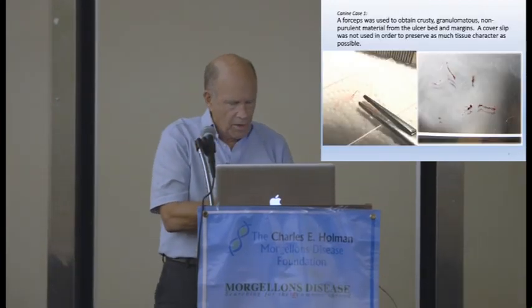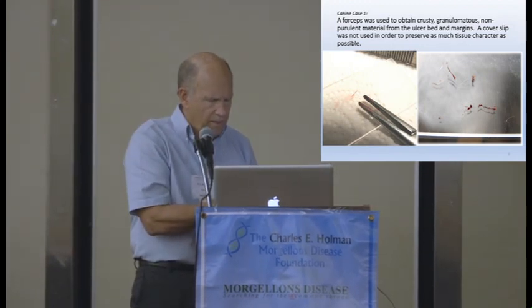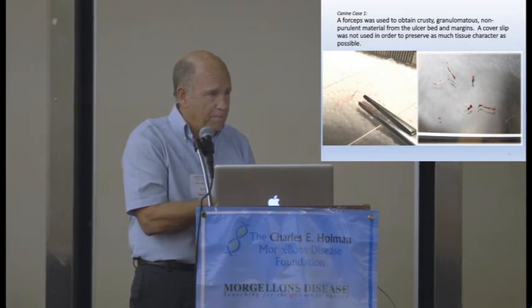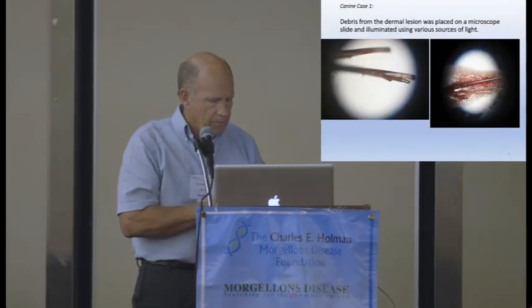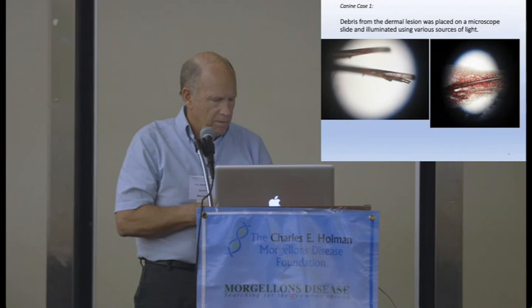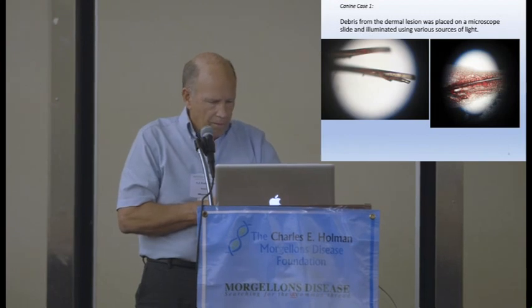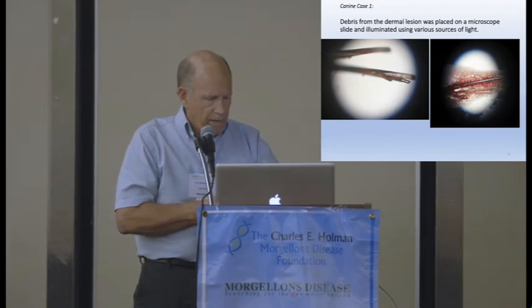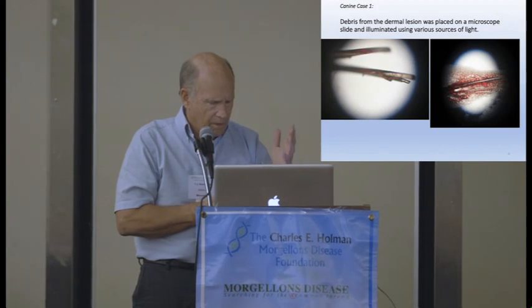This is what I saw under the microscope — thread-like things. And there was actually some tissue, as you can see, embedded or surrounding some of these fibers. I apologize for some of the images; this was early in my career, about 10 years ago. Some of the fibers look like nylon fishing line, but I thought these aren't carpet fibers.